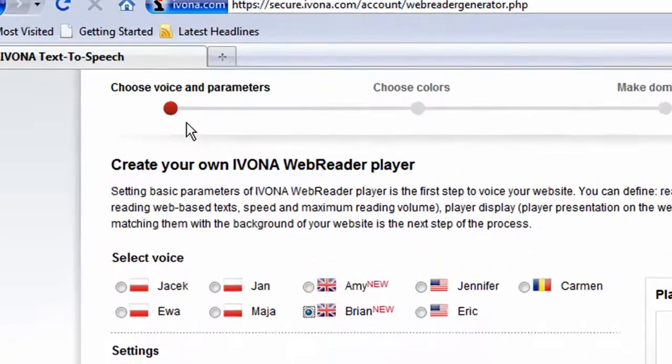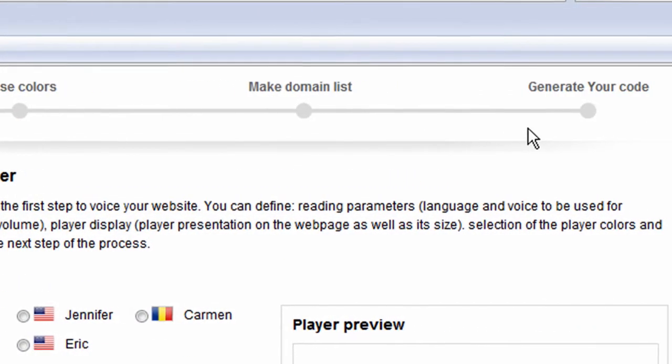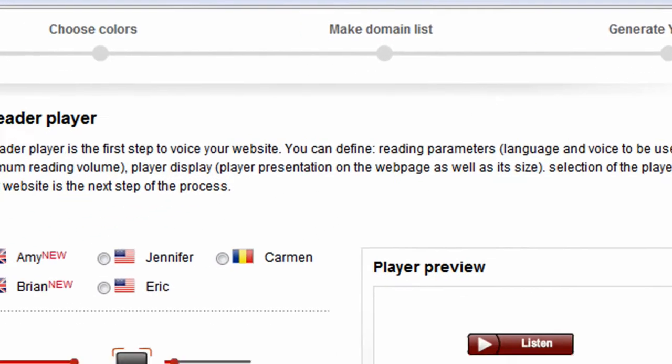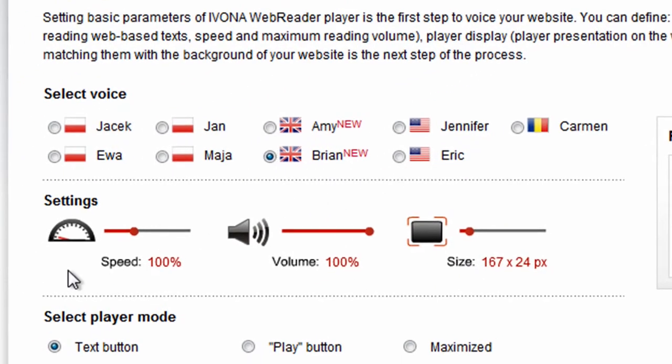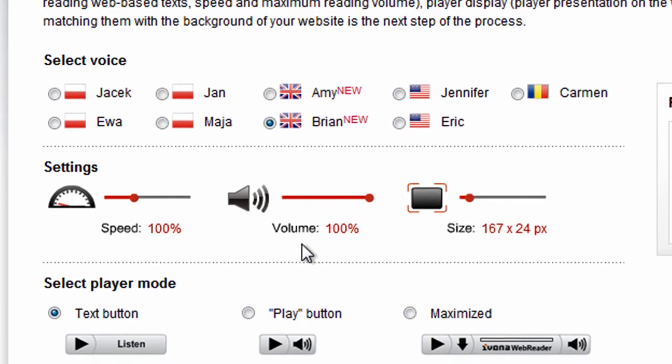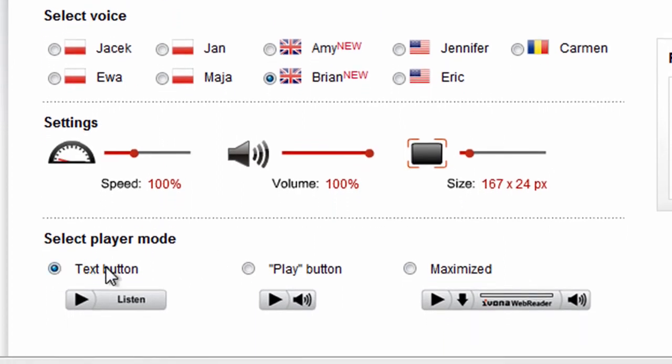You can customize your player in 4 simple steps and make it part of your website. First of all, choose a voice. You can change the speed of reading, the volume of the voice and the size of the web reader player. You can also change the skin of the web reader.